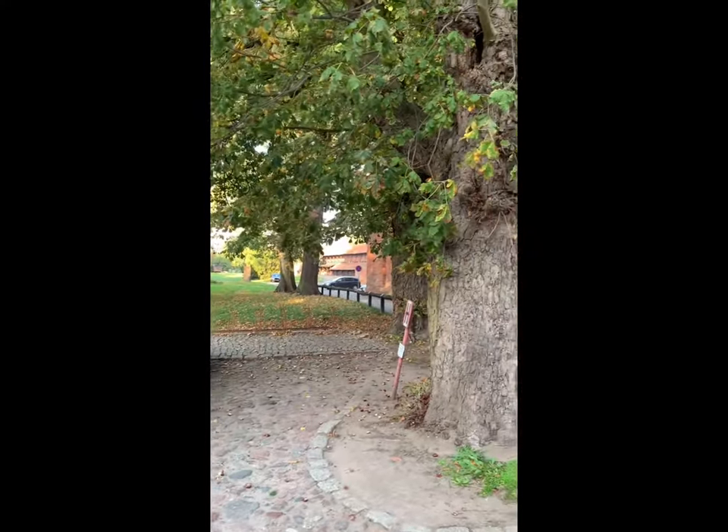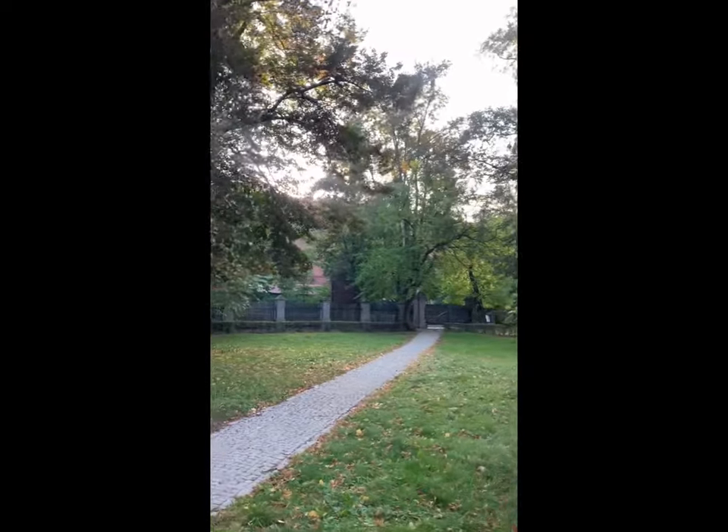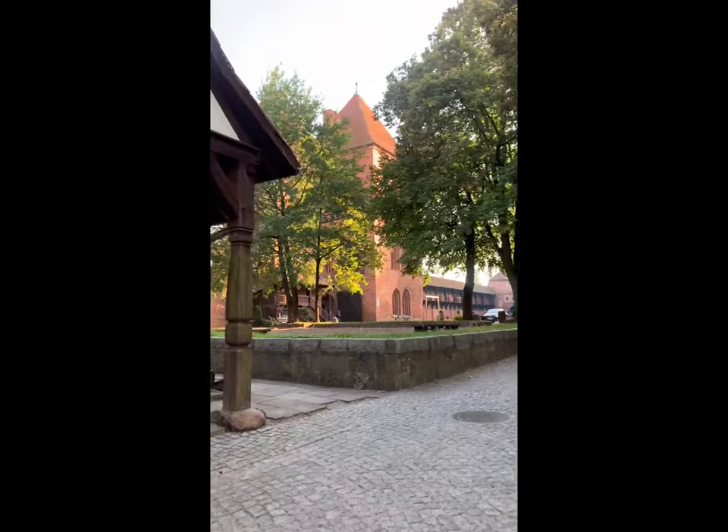Look, the castle is from there — yummy, we are here on the side. No, the other side of the castle over here, and the wall of the castle is right there.